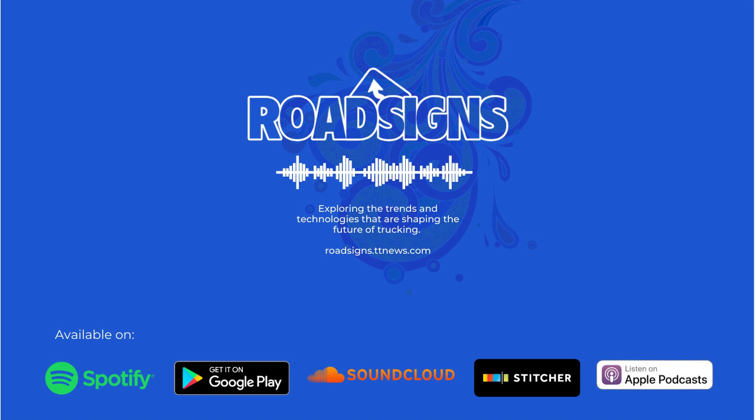And now, to learn more about predictive maintenance, we're going to take you back to the Technology and Maintenance Council's annual meeting in Orlando. During that show, I sat down with Kane Grau, CEO of Uptake, a provider of predictive analytics software. Let's play that interview now.